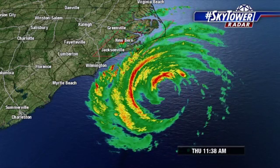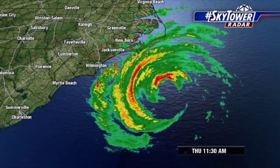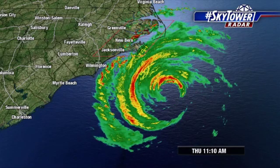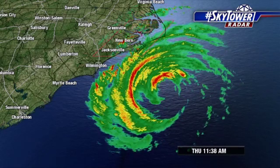Those bands are already working their way onshore. And that surge — it's already reached the coastline, especially across some of the outer banks. Already getting numerous reports of that surge moving onshore. They're already starting to flood and destroy some homes on the outer banks of North Carolina.